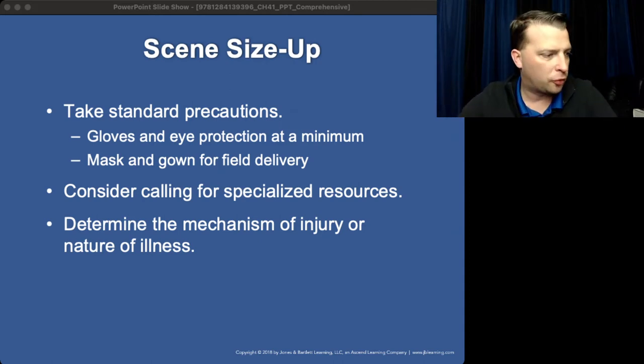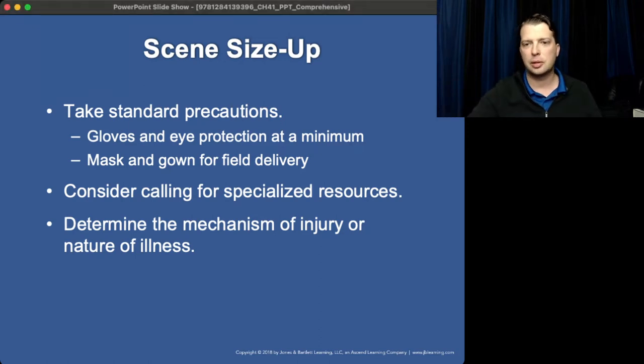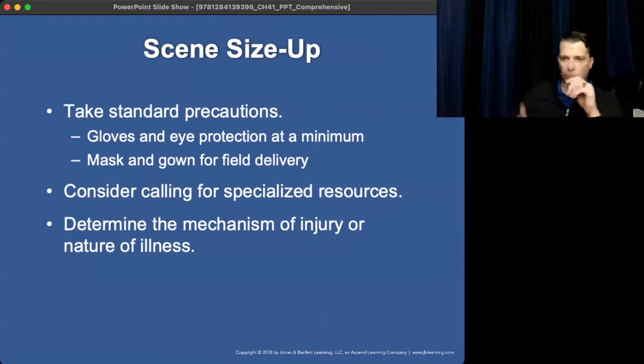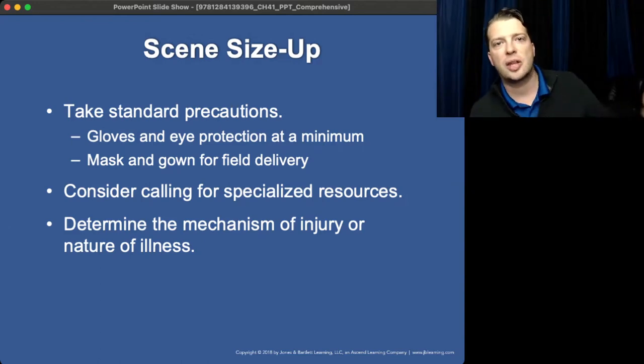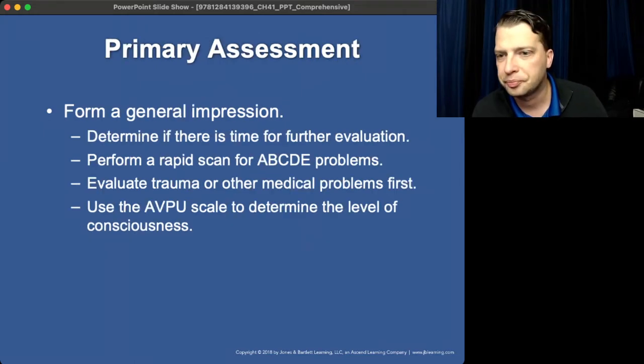Picking up where we left off from this morning's lecture on obstetrics: standard assessment, scene size-up, and all that. Remember, your obstetric patient — pregnancy is not a disease or an illness. This is just an event, something we're assisting with in the event of a complication. The mom can deliver the baby without your help. Think of it like a football standby — you're there to catch the baby when it comes out and intervene if things are abnormal.